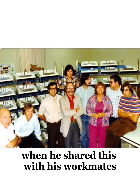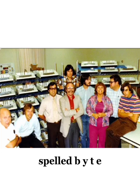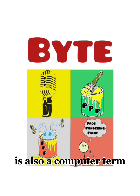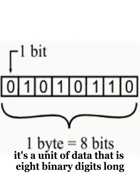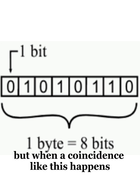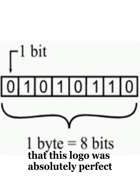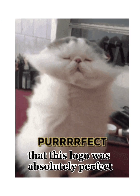When he shared this with his workmates, they told him that the word bite, spelled B-Y-T-E, is also a computer term — a unit of data that is eight binary digits long. When he heard this, Rob must have been floored. But when a coincidence like this happens, you know that it just solidifies that this logo was absolutely perfect.